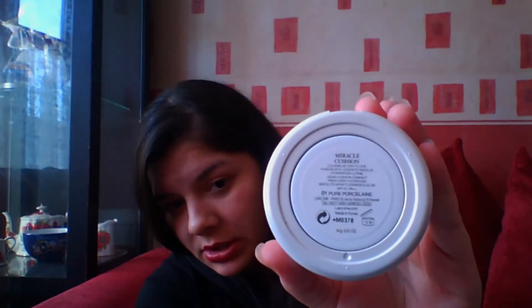The first thing I want to share is my favorite: the Lancôme Miracle Foundation. It's the number one Pure Porcelain shade. I like this foundation because it has a very light texture, gives full coverage, and it has a really nice fragrance — I've never heard of any foundation that has a fragrance. It's quite expensive but it's really good for dry skin and also suits oily skin.